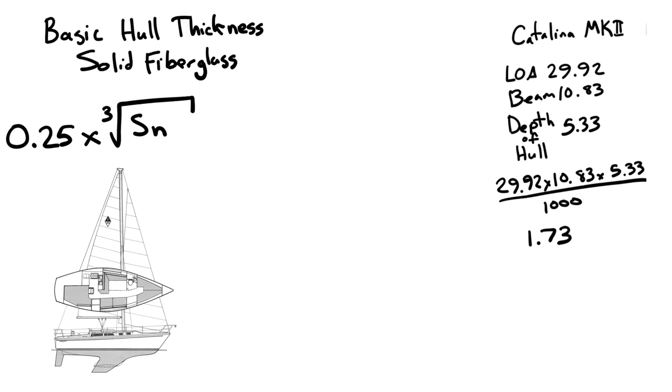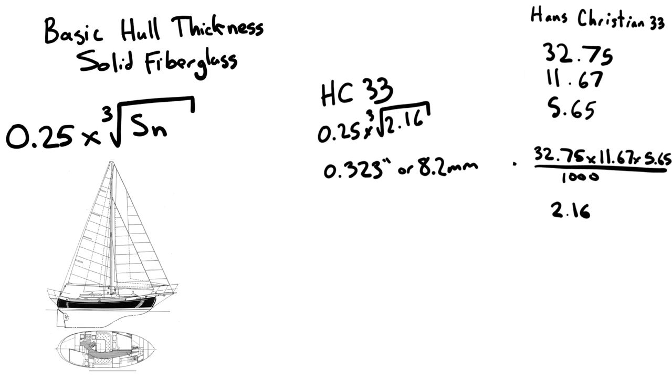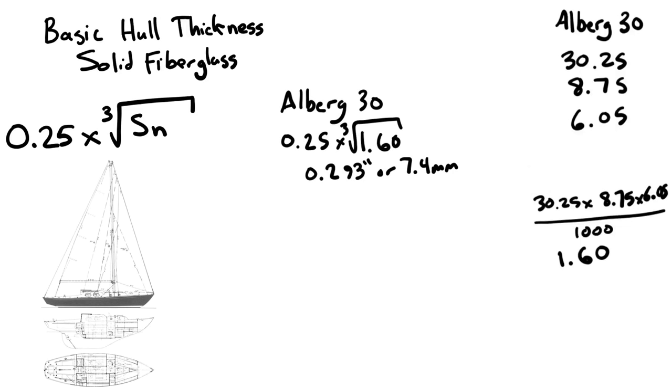For the Catalina, its minimum basic hull thickness comes out to 0.3 inches — about 7.6 millimeters — so it doesn't need a very thick hull. The Hans Christian, being slightly bigger, needs a slightly thicker hull at about 0.323 inches, or 8.2 millimeters. The Alberg, being a tiny narrow boat with a low scantling number, only needs 0.293 inches, or 7.4 millimeters — a very thin hull that is still strong enough.